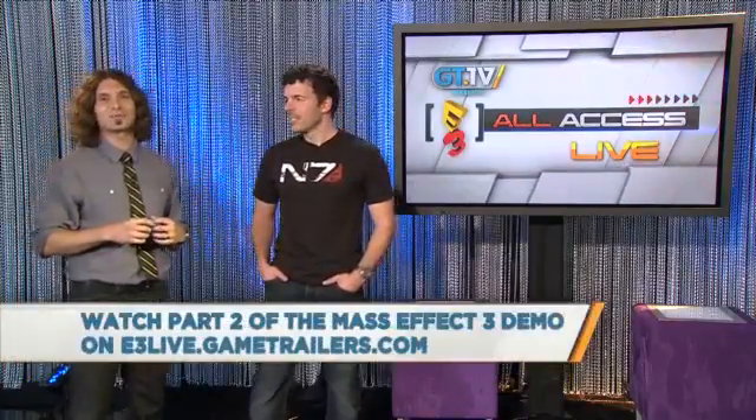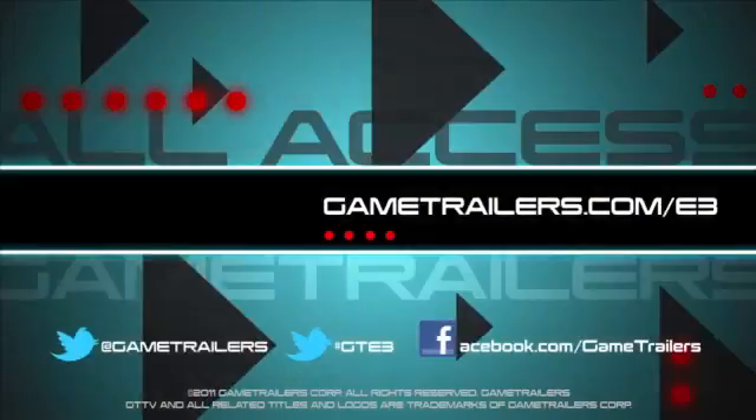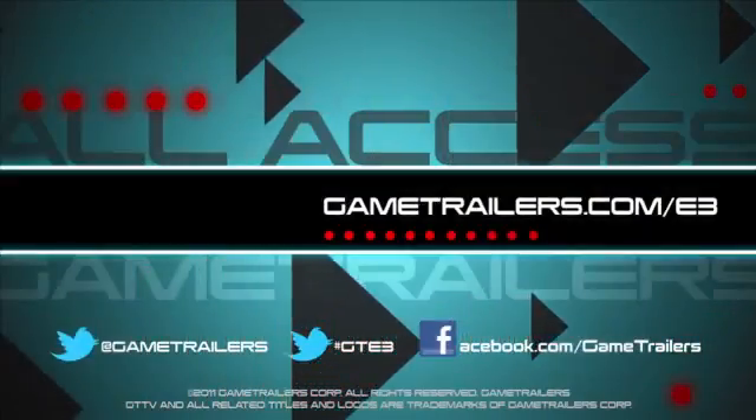All right, that's going to do it for now. The game is looking amazing. But that's not all — the Battle for Earth is beginning soon, online at GameTrailers.com. You want to see that. The extended version of the demo is coming up. Casey, thanks so much for your time, we appreciate it, and best of luck with the game. Awesome. Thank you.